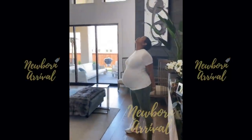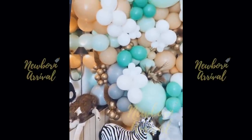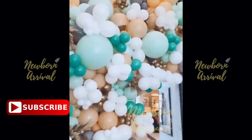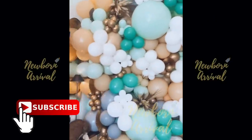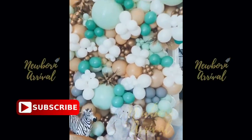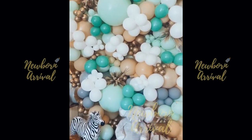LaToya Luckett opens up gifts during her virtual baby shower. My virtual baby shower is about to begin — you guys, look at these balloons! By Balloon Therapy, thank you so much. If you need any type of balloon, this is an art piece. They are amazing and awesome to work with. Thank you, Balloon Therapy.